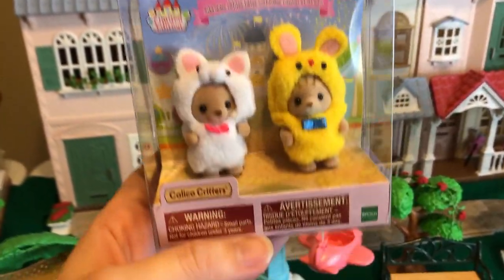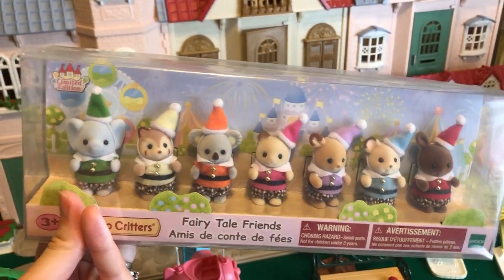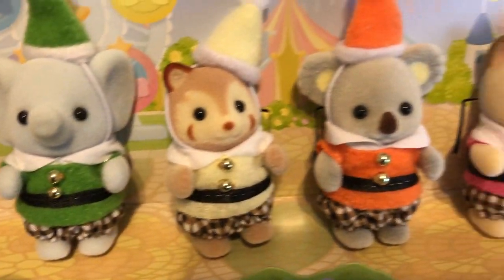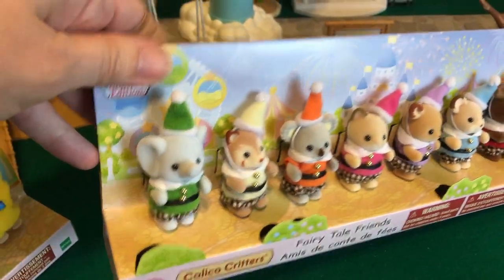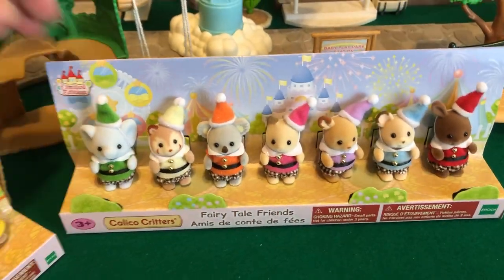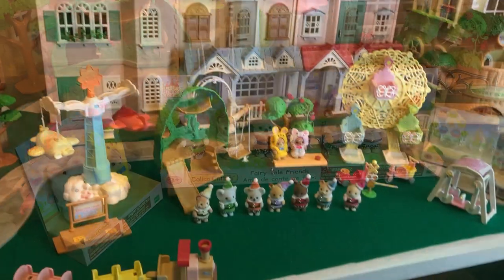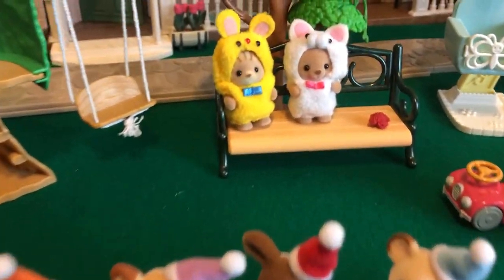Let's take a look. These are one of several sets available. We only have these two, and they were wrapped in this really nice plastic covering, which we really appreciate. Here they are — the Fairy Tale Babies with their little colorful outfits. All we need is Snow White! And if you notice, they're careful not to call it Snow White and the Seven Dwarves — it is just the Fairy Tale Friends. Here they are at the playground ready to have some fun.